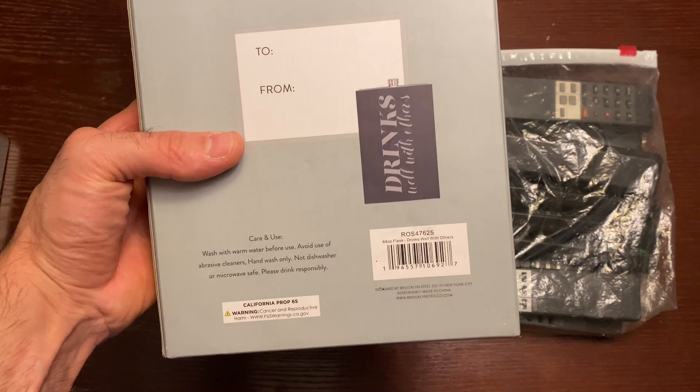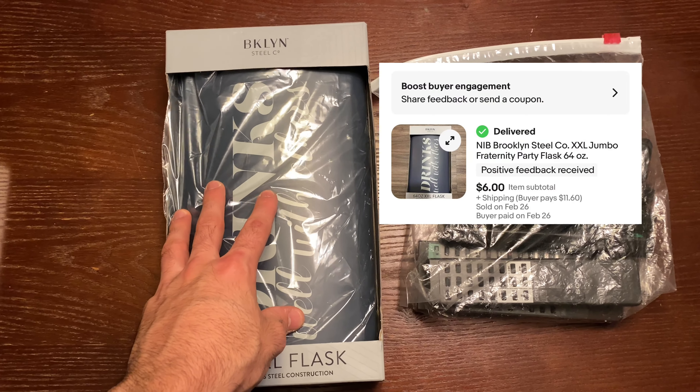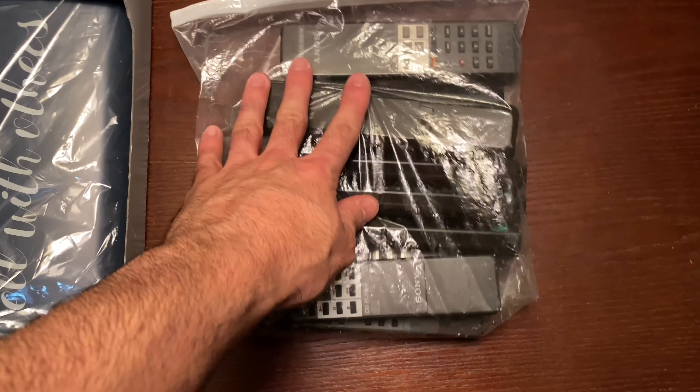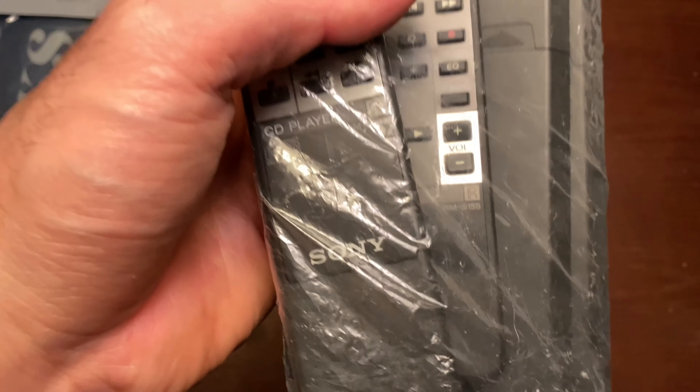This flask right here is a 64-ounce flask. I got this from Ross for $2.50. I think it sat for about a month and a half. I sold it for $6 plus buyer-pays-shipping. After fees I had about a $3 profit, so very small.